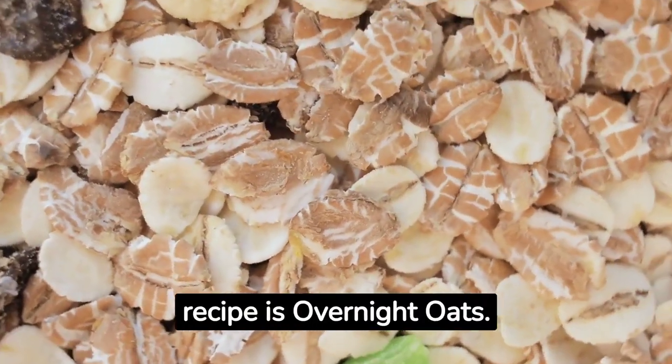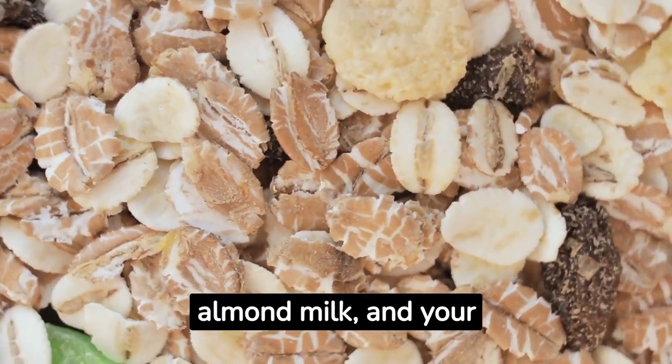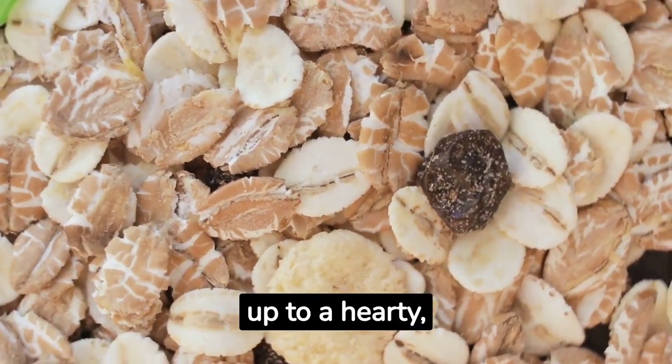Lastly, our tenth recipe is overnight oats. Combine oats, almond milk, and your favorite toppings in a mason jar. Leave it in the fridge overnight, and you'll wake up to a hearty, fiber-filled breakfast.